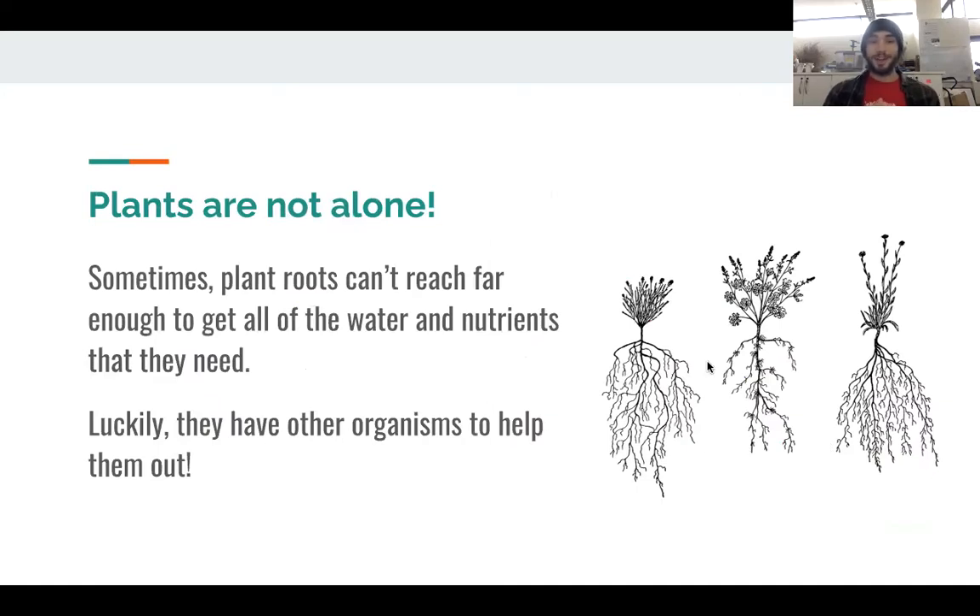The big takeaway I want you to have from this activity is that plants are not alone. Plant roots are important, but sometimes they can't reach far enough down into the soil to get all of the water and all of the nutrients that they need. Luckily, there are little tiny organisms living on their roots that help them get these things, and this is the main focus of today's activity.